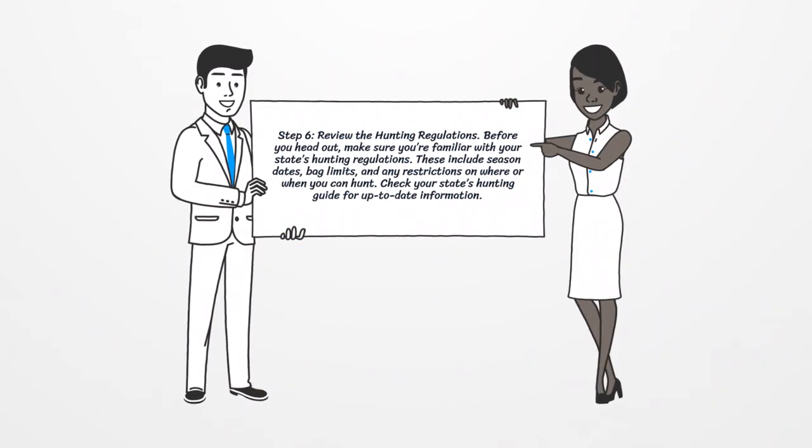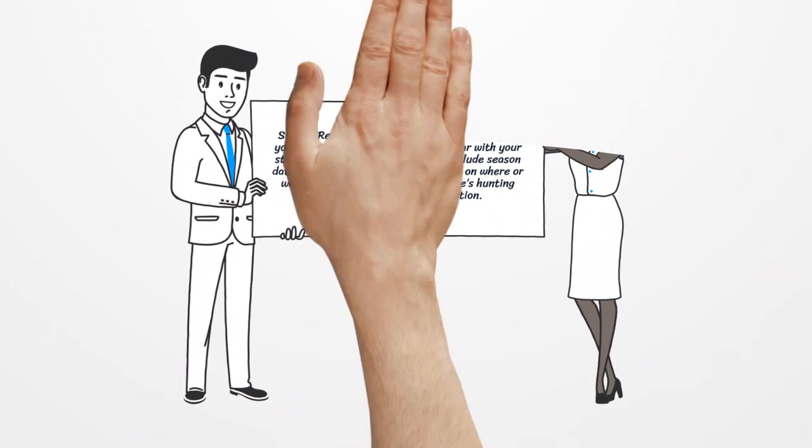Step 6: Review the Hunting Regulations. Before you head out, make sure you're familiar with your state's hunting regulations. These include season dates, bag limits, and any restrictions on where or when you can hunt. Check your state's hunting guide for up-to-date information.